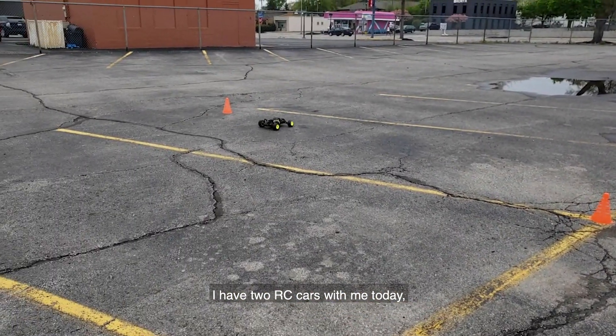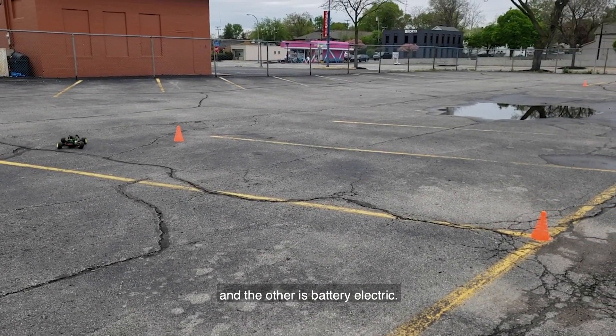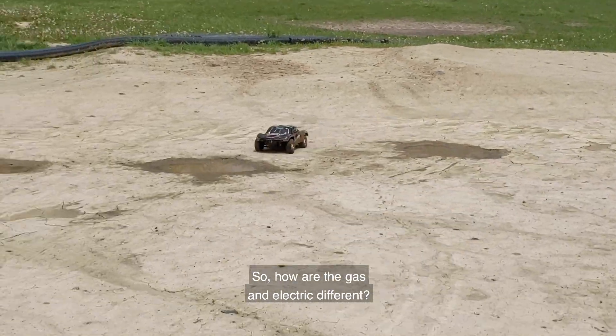I have two RC cars with me today. One is gas powered and the other is battery electric. So how are the gas and the electric different?